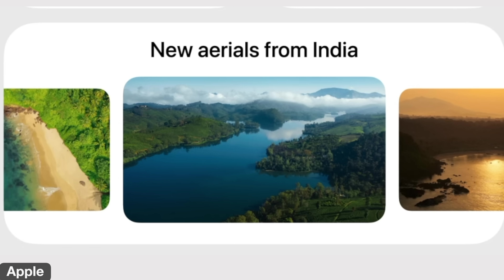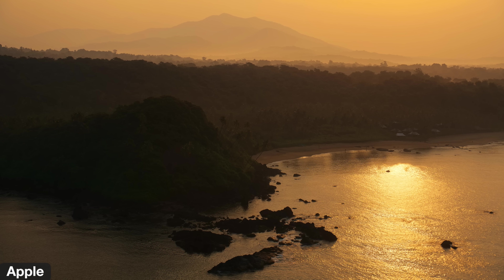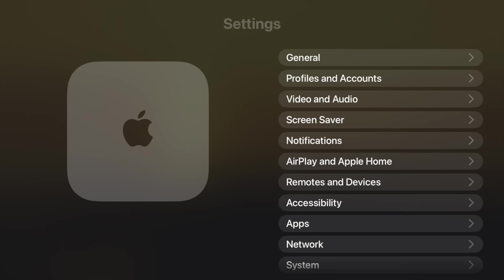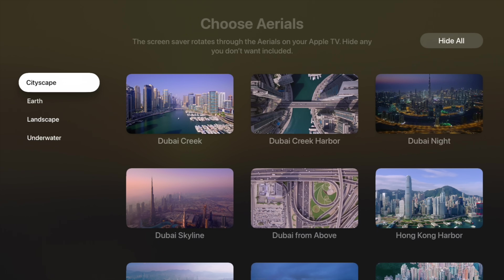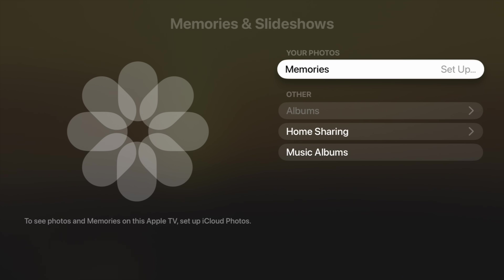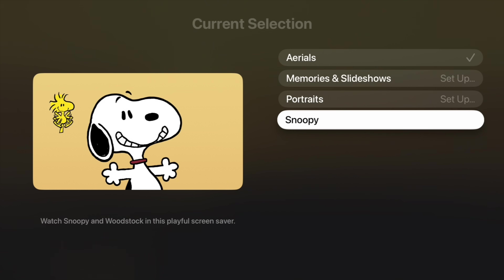Next, there are new India aerial screensavers. If you use the aerial cityscape view, you'll see some Indian ones pop up now. If you want to change what's shown, go into Settings, change the screensaver, and choose which type of aerials — cityscape, earth, landscape, or underwater. You can also choose to show memories and slideshows, portraits, or even Snoopy screensavers.